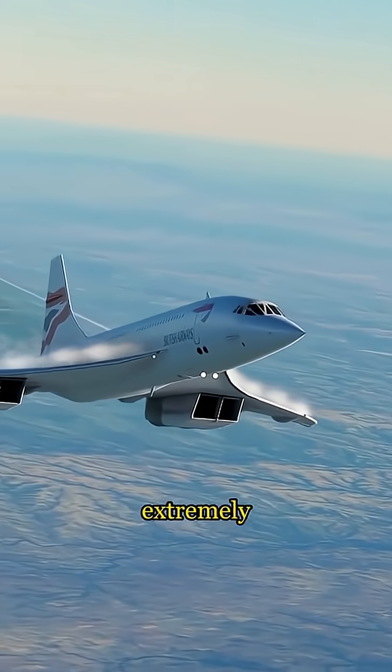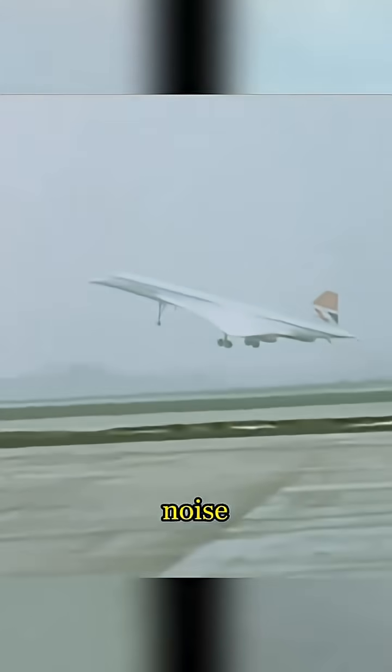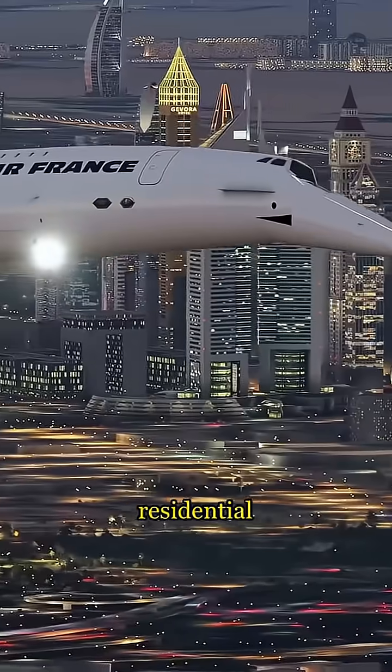The Concorde's engines were extremely loud, especially when using reverse thrust during landing, which led to strict noise restrictions at many airports near residential areas.